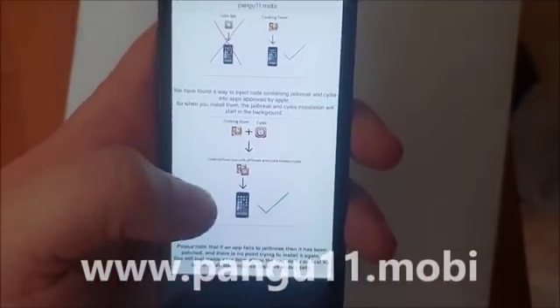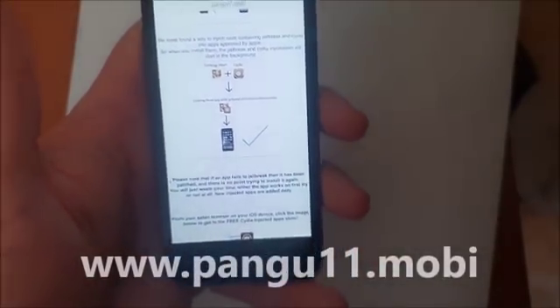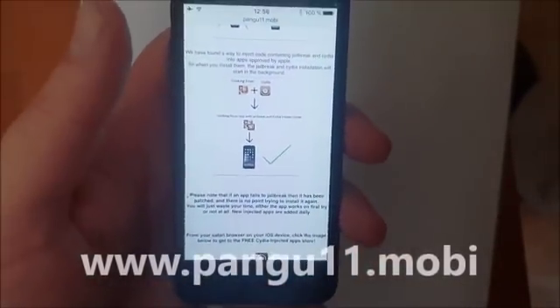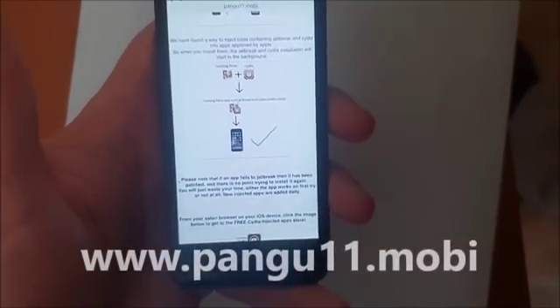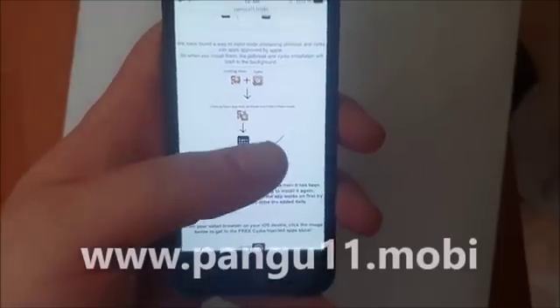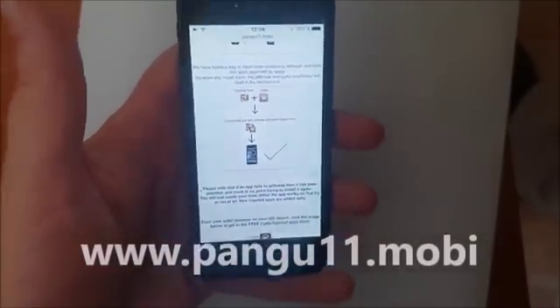The result is that you get a seemingly approved application that you can install without problem. The app has the jailbreak inside of it. So when you start this app, you also start the jailbreak and installation of Cydia in the background.